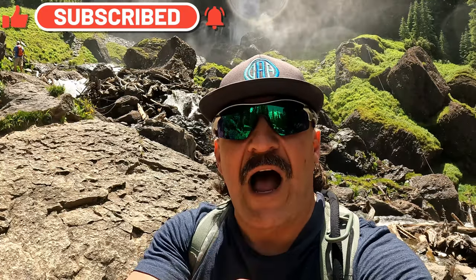That's it from Bridal Veil Falls. This is an extremely busy trail — lots of people — so be prepared for that. But that's it from Telluride, Colorado. You've got to do this hike. You need trekking poles. It's a moderate hike. As we say in Louisiana, let the good times roll — and I'll see you next time on the trail. Bye bye now!